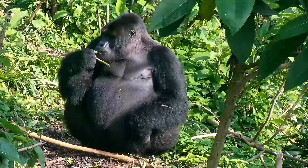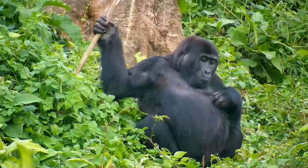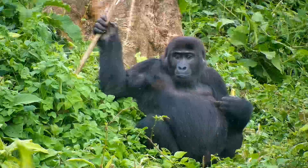A gorilla's sizable pot belly is also a consequence of their diet. Compared to humans, gorillas have an extra-long digestive tract. This allows them to extract more nutrients and energy from their high-fiber, raw-veggie diet.